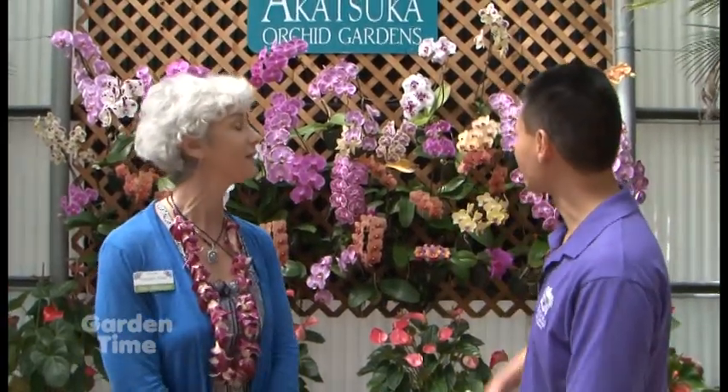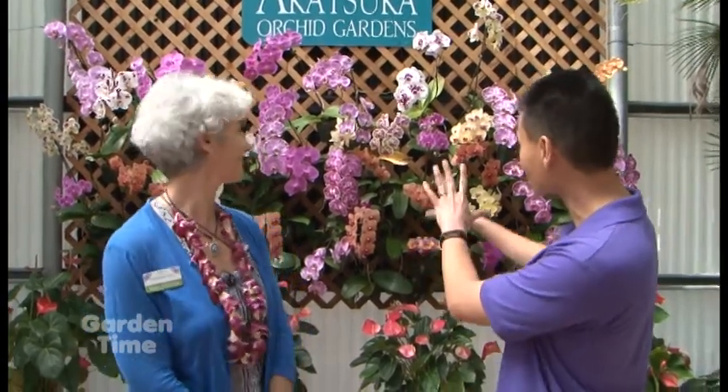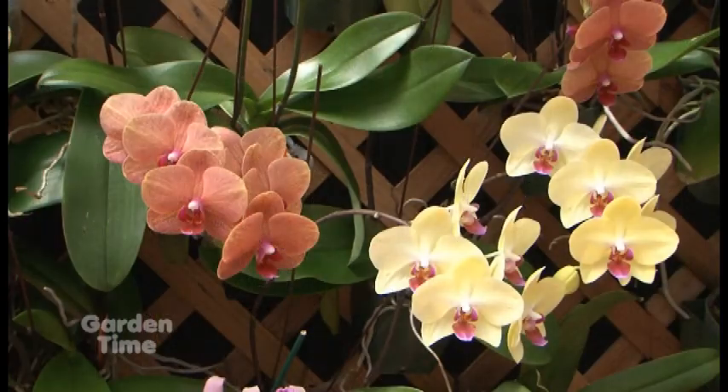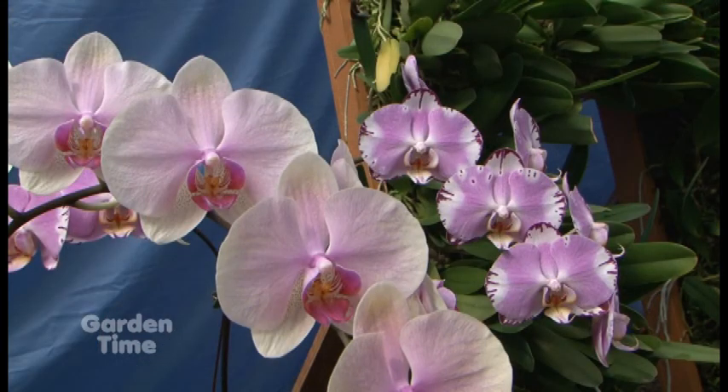This beautiful orchid behind us is a Phalaenopsis orchid, commonly known as the moth orchid. You can see how it has multiple flowers. It's definitely a great orchid to start with if you haven't grown orchids before. They do well in low light and can handle a little bit more moisture. Watering once a week is typical, or maybe twice a week if it's in a drier environment — it depends on your home environment. It's also a very long-blooming orchid, averaging about three months of bloom.